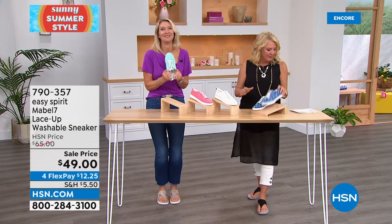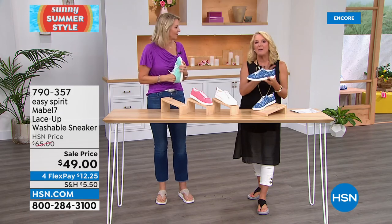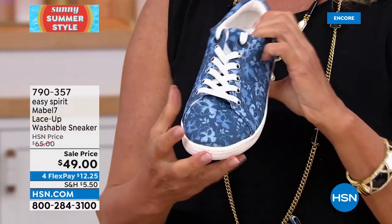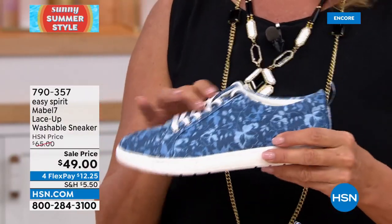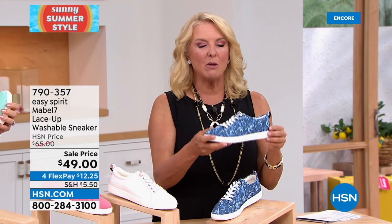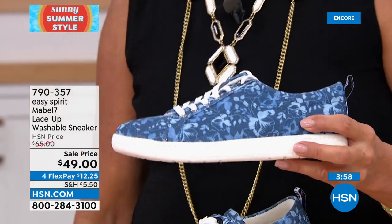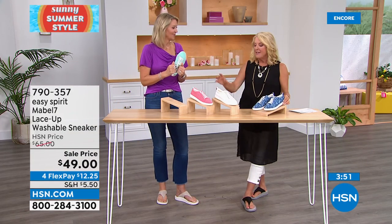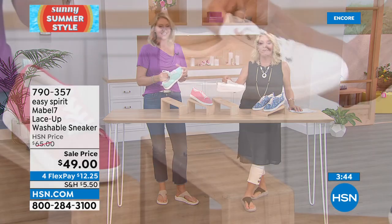Back to the Mabel 7 washable sneaker from Easy Spirit — these are one of your favorites and they're on sale today. Easy Spirit always makes comfort their number one priority: durability, wearability, happy feet all day long. They've taken that core and made it really cute — this is the cute version of a comfy tenny, and a little retro. The Blue Multi is absolutely adorable — great if you love denim or chambrays, shorts, or bermudas. It'll work with any denim, whites, and taupes. Then there's white — I love a great white tennis shoe, and these are washable, so do not fear the white.